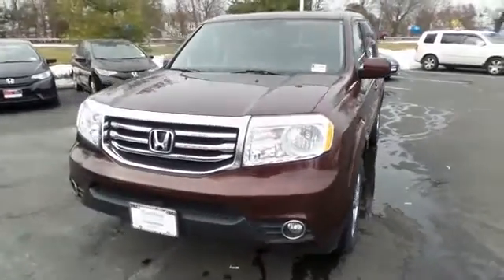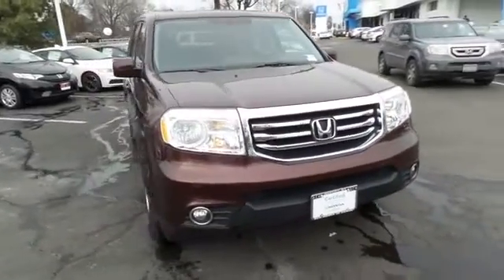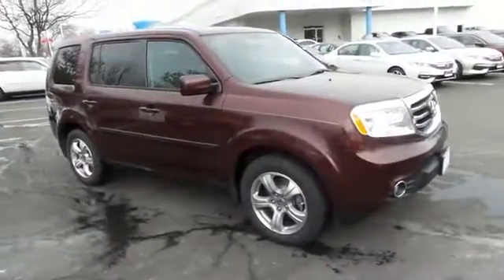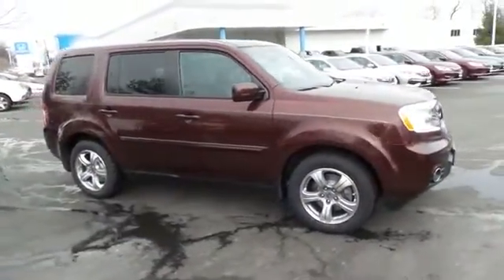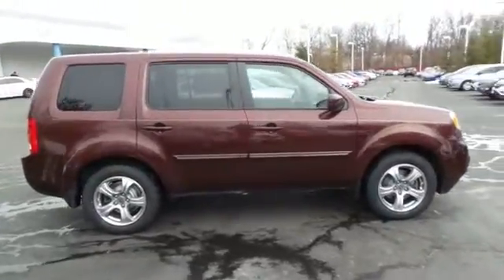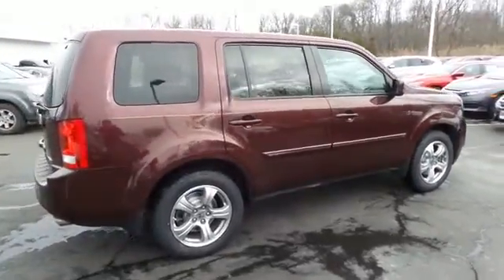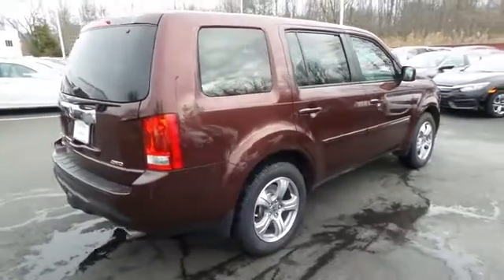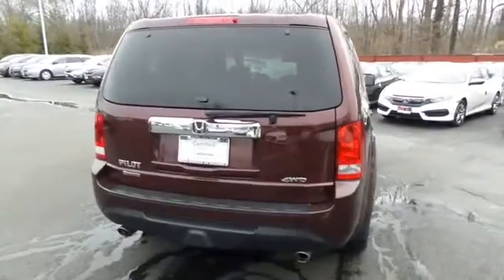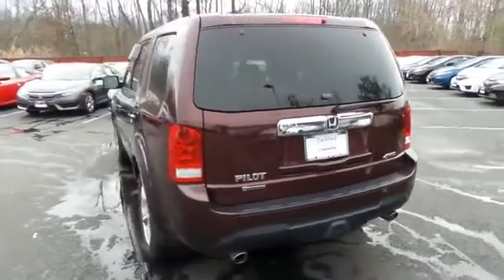Here we're taking a look at a gorgeous 2013 certified pre-owned Honda Pilot EXL four-wheel drive finished in dark cherry pearl paint with black leather seats, powered by a 3.5 liter i-VTEC V6 engine and a five-speed automatic transmission. Equipped with power moonroof, 18-inch alloy wheels, fog lights, and third row seating. Safety features include ABS brakes, four-wheel disc brakes, brake assist, traction control, and front side and overhead airbags.